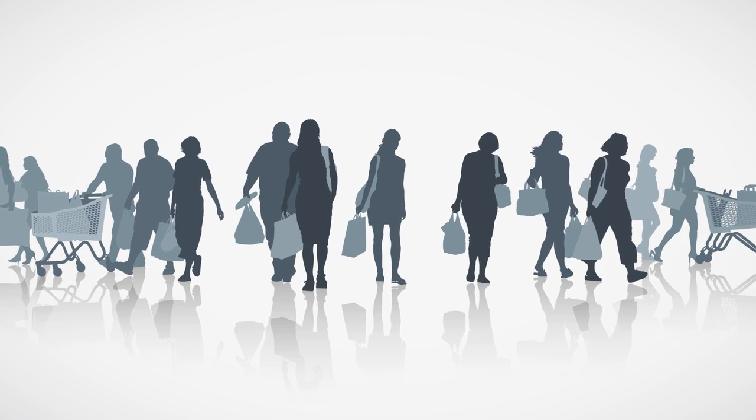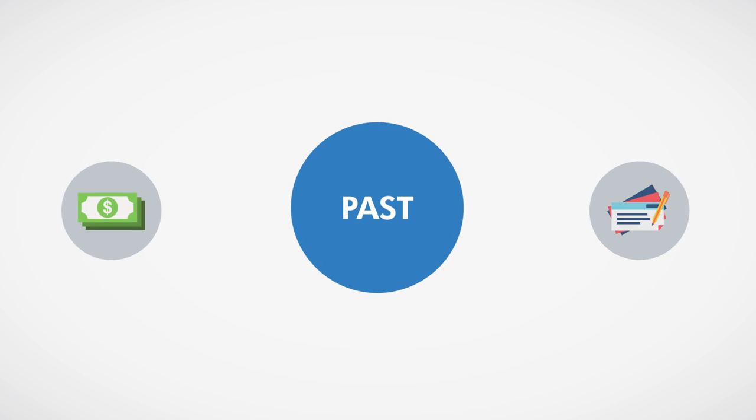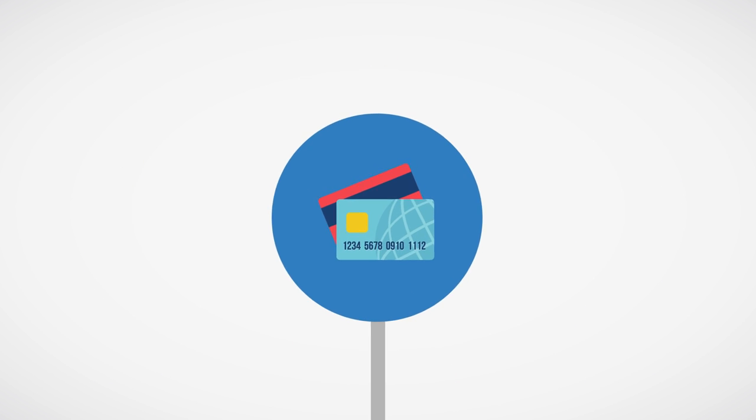The way people pay for things today has changed quite rapidly over the last 10 years. Cash and check were once king, but credit and debit cards are now becoming the preferred way to pay. We swipe our cards, shop and pay bills online, and even use our phones to make purchases both big and small.